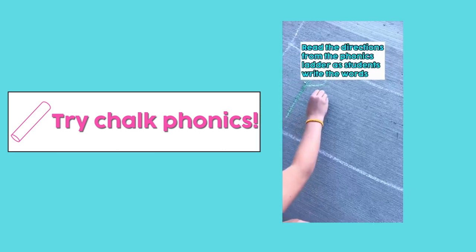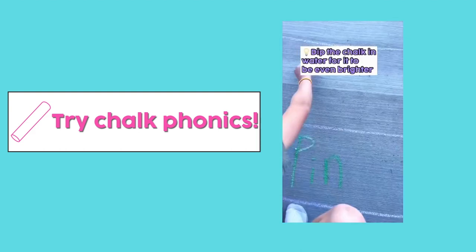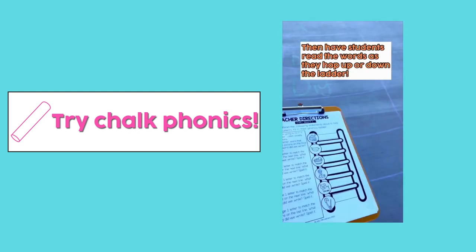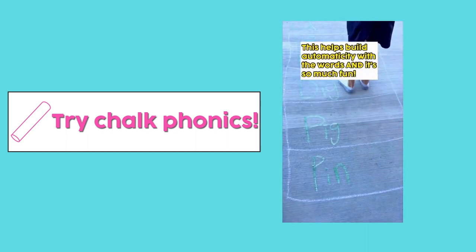Read the directions from the phonics ladder as students write the words. Bonus tip: dip the chalk in water for it to be even brighter. Students practice writing words with a phonics pattern. Then have the students read the words as they hop up or down the ladder. This helps build automaticity for the words, and it is so much fun.